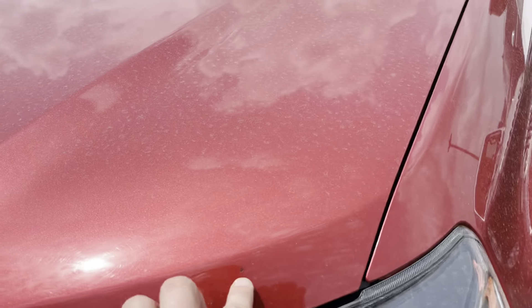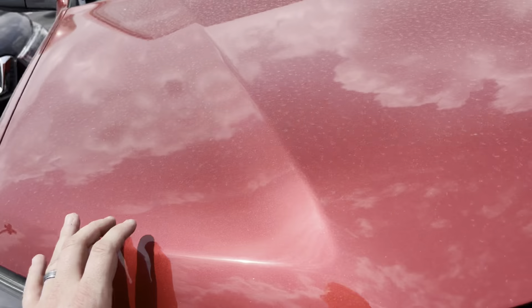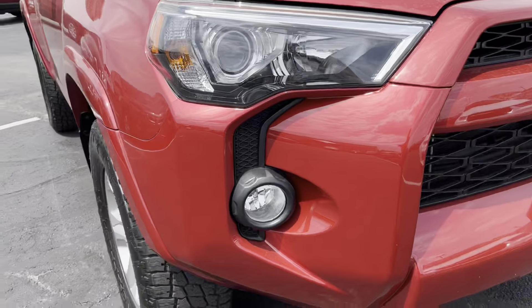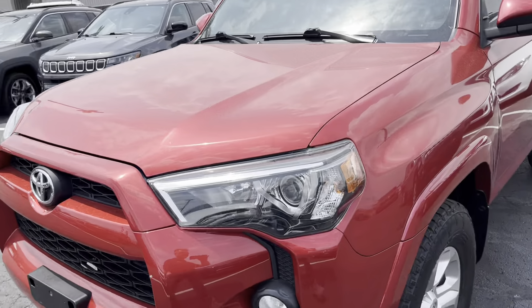I'd like to start up here at the front. A couple little stone chips, nothing major. It is a used vehicle, so it's to be expected. On the front, I'd expect a couple stone chips, a little light scratching, nothing major at all, though.